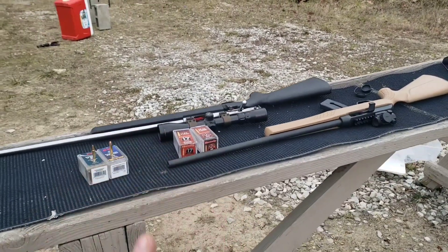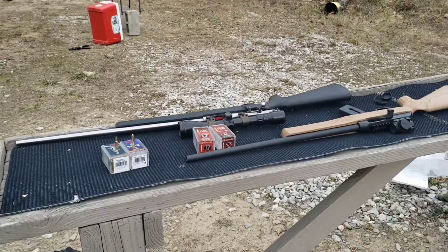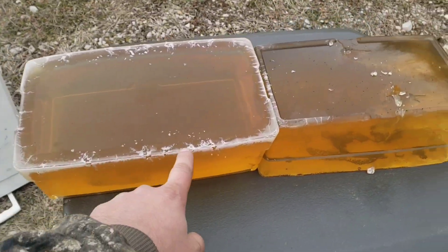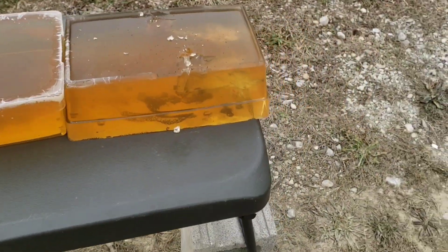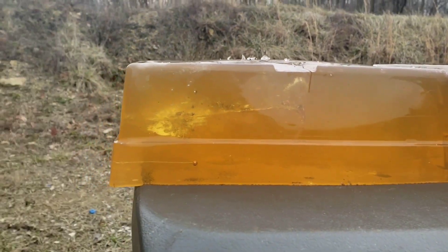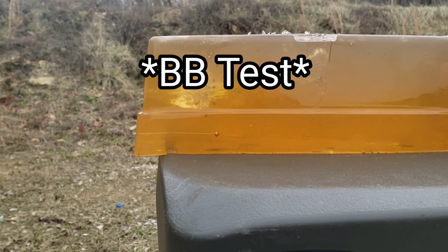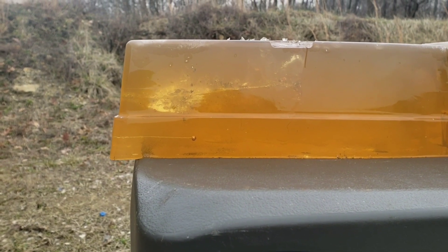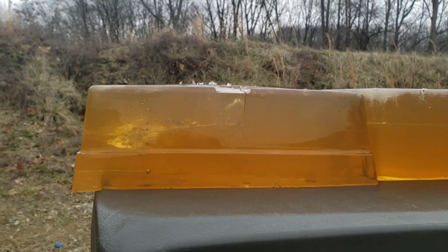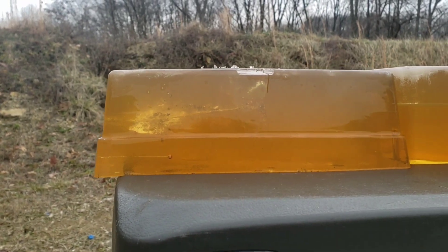Coming up somewhat shortly I fully intend to do these tests again at 50 yards, 100 yards, and potentially further - but no promises on further than 100 yards, so stay tuned for that. Quick note on this gel: the very edges are starting to freeze because it's 20 degrees outside. This is calibrated right at 3 inches. This is the third meltdown of these blocks. In the past two videos testing the 22 punch, the very first time we came in at 3.7 inches, which is the very end of the allowable penetration spectrum to still be within spec for 10%.